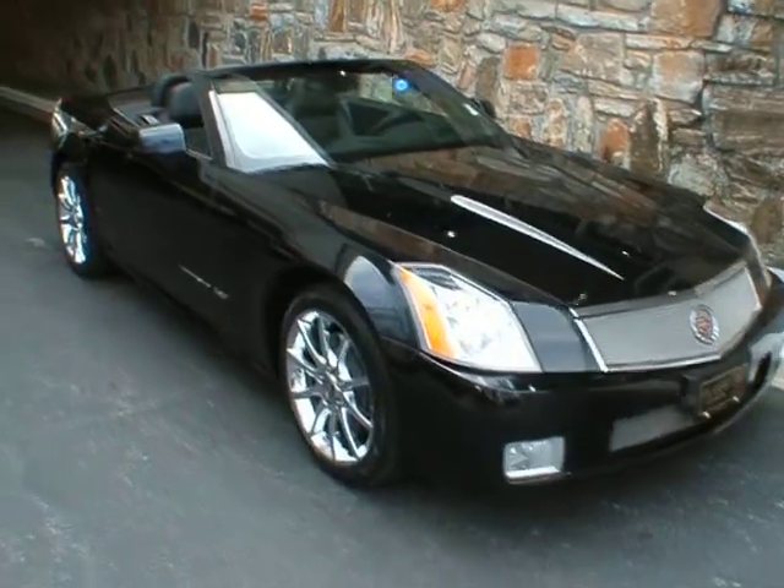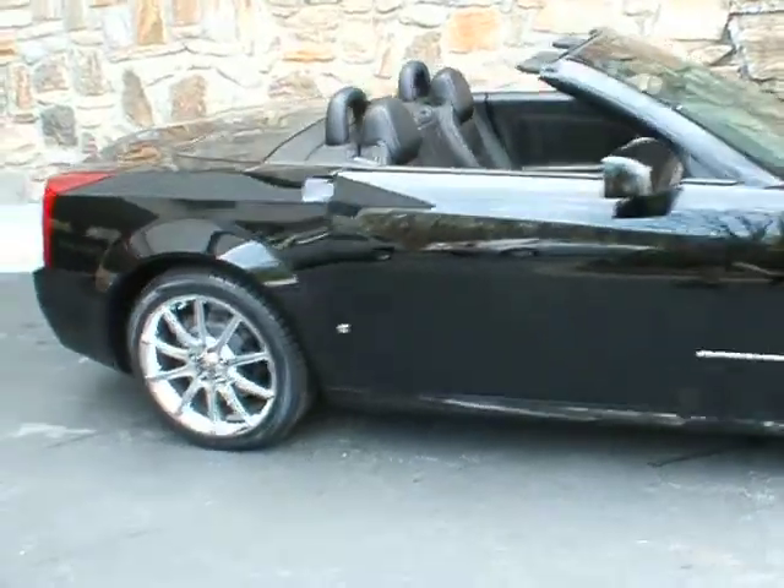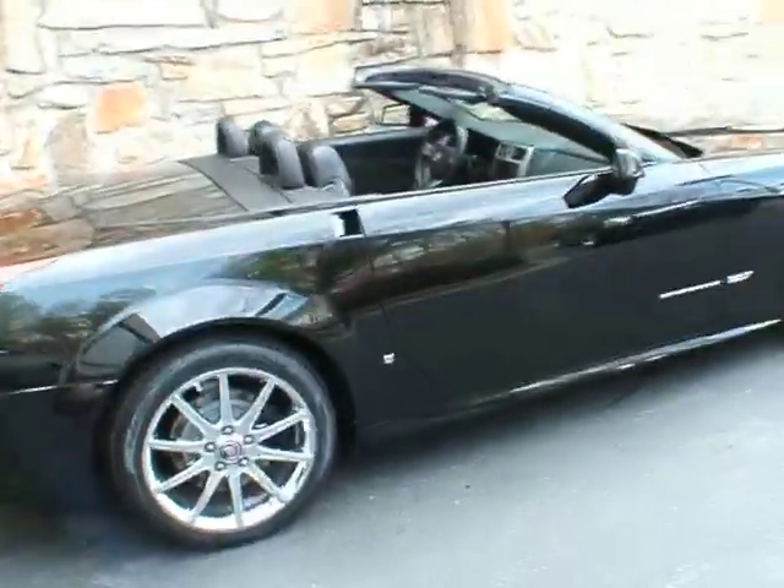Good afternoon, welcome to Classic Cadillac. This is Greg Dudivore and what I have for you here today is a stunning 2008 Cadillac XLR-V.